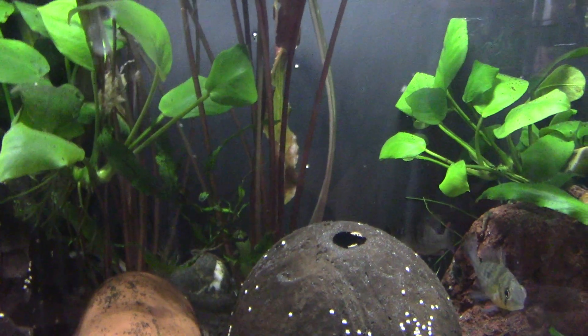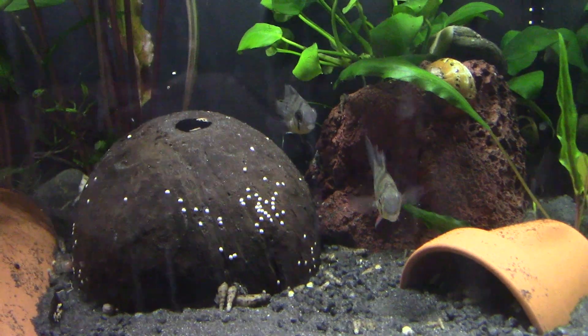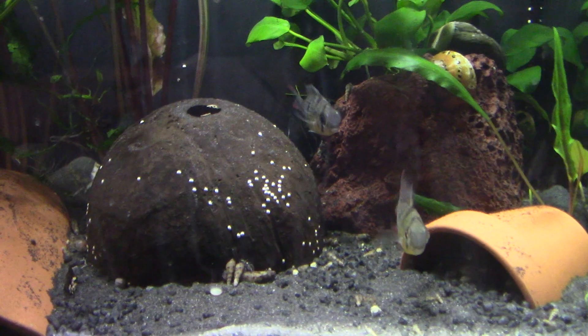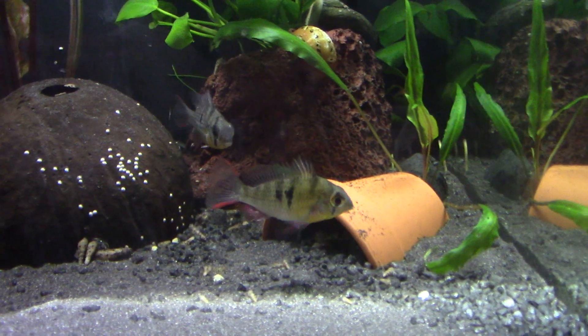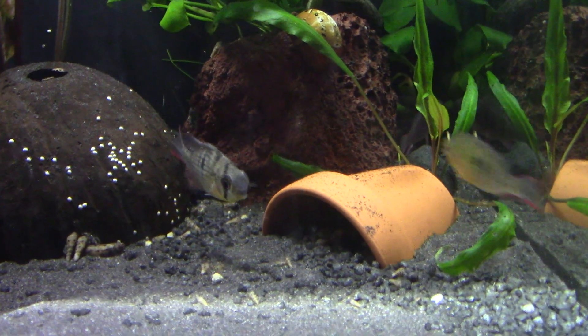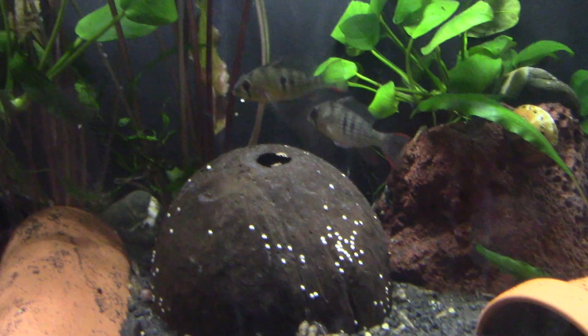They're generally not very aggressive, but they do like to have the occasional bluff charge — they don't actually attack, they just pretend to. There we go, let's finally see the colours of one. There we go, with a bluff charge. Nothing actually bad going on, don't panic.